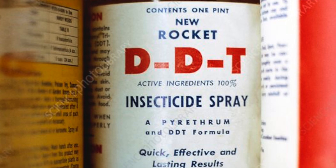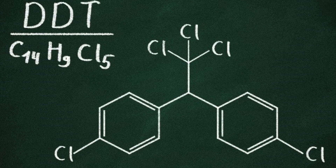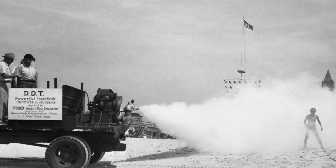It contained DDT. DDT had been synthesized back in the 19th century, but it was in 1939 that Paul Müller, a Swiss scientist, discovered its insecticidal properties, and it became immediately used against mosquitoes to control malaria. It could also control typhus. Both of these diseases were horrific in the 1940s and the 1950s, and DDT went a long way to suppress them.